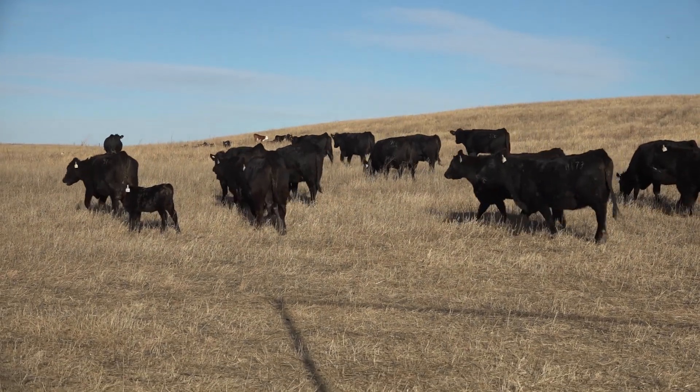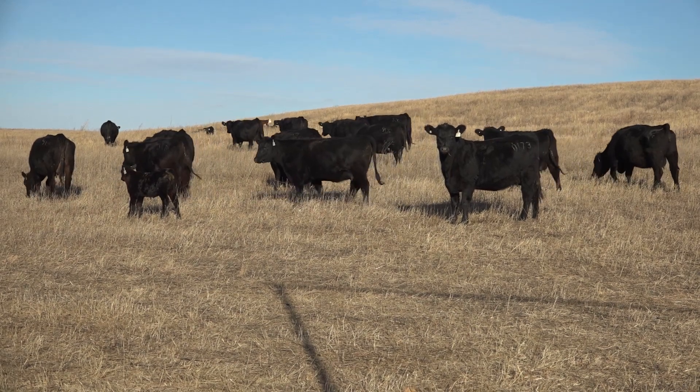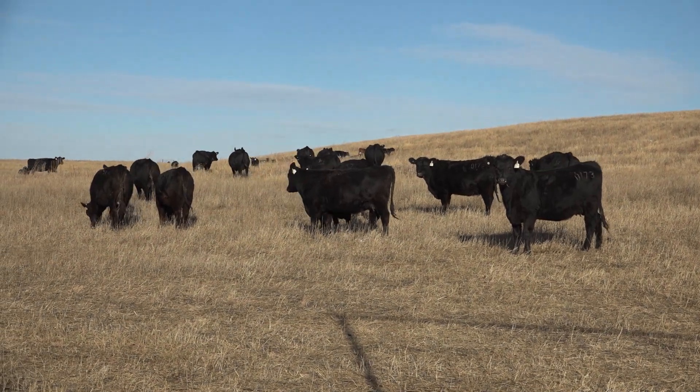We really want to be thinking about managing these cows, particularly our spring calving cows, strategically. If we need to be adding body condition score, really be thinking about what forages and feedstuffs we have available to add energy to our nutrition program and make sure that we're adding nutrition and energy to those cows in an economical manner as we go into the spring calving season.